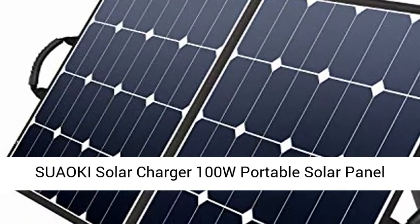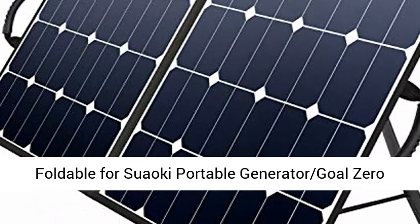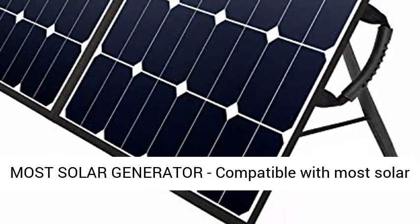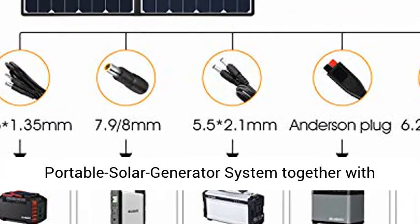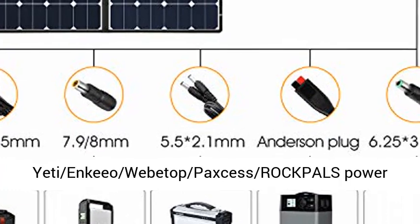Suaoki Solar Charger 100W Portable Solar Panel, foldable, designed for most solar generators. Compatible with most solar generators on the market, building up a portable solar generator system together with Suaoki, Jackery, Goal Zero Yeti, and Rockwell's Power Station.